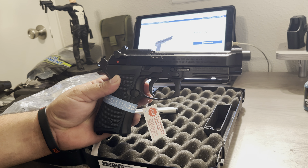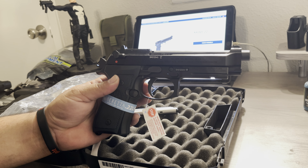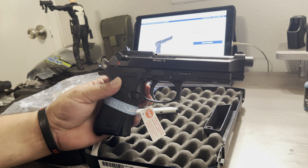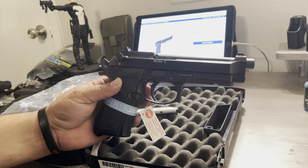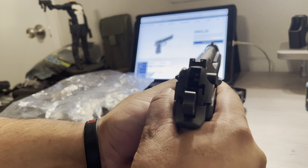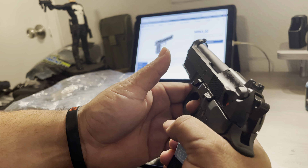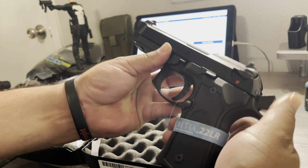If you haven't fired a .22, give it a shot — any kind of .22 firearm — you're missing out. It's a whole lot of joy, and ammunition doesn't necessarily break the bank. Due to everything going on right now, ammunition is very high in demand. It is double action/single action and does have the thumb safety release.